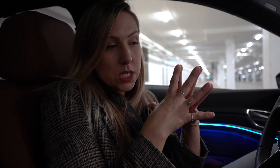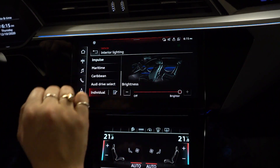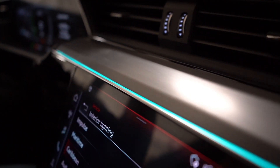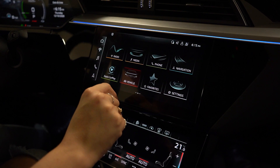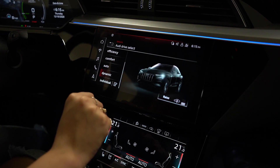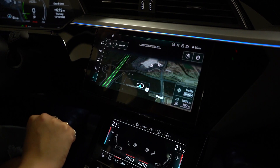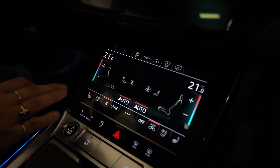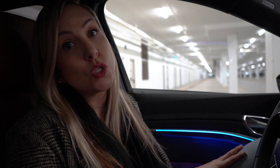My favorite part of the whole vehicle is that you can change the colors of the inside. My favorite color is Caribbean, so you can really make it your own. Another reason why the interior aesthetic of Audi is second to none is its dual MMI touchscreen. The top touchscreen gives you navigation, entertainment, and music. The lower MMI handles your AC, heating, heated seats, and cooled seats. There's also a little touchscreen for the passengers so they can control their AC and heated seats too.